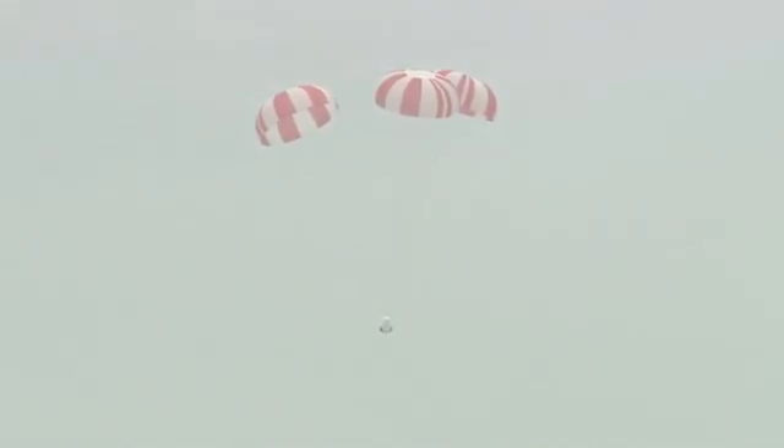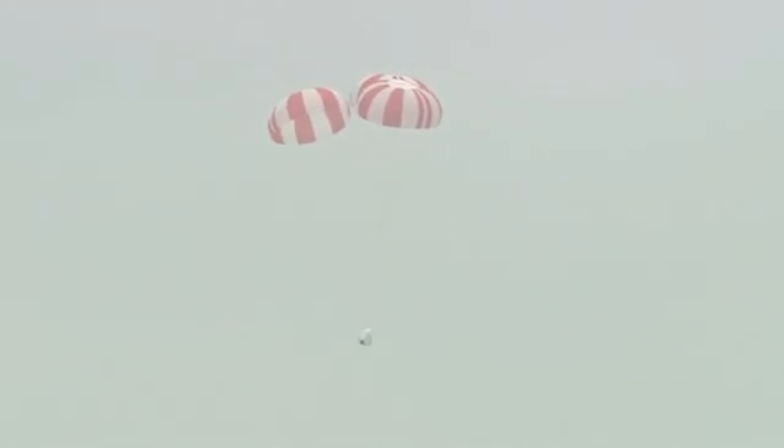One minute into flight. The Dragon is at terminal velocity, being gently lowered to the Atlantic Ocean.